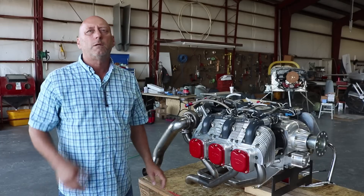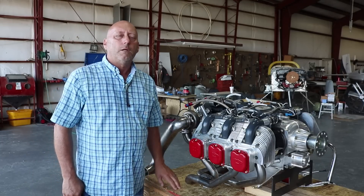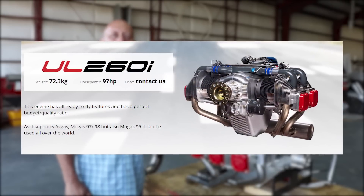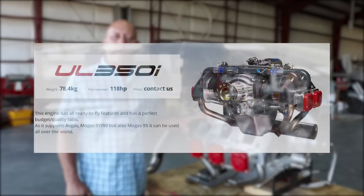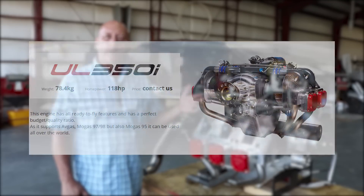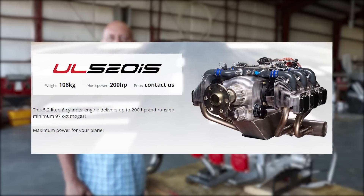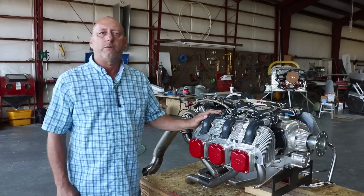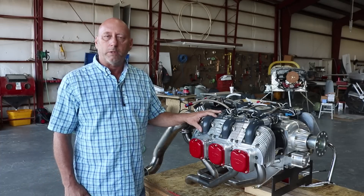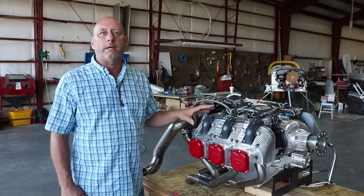The smallest engines are the 260 series — that's a 2.6 liter. Then the 350 series is a 3.5 liter, and the 390 is 3.9, and so forth. The 520 is 5.2 liters. This is a 5.2 liter — this is the 520 engine with the turbocharger added.